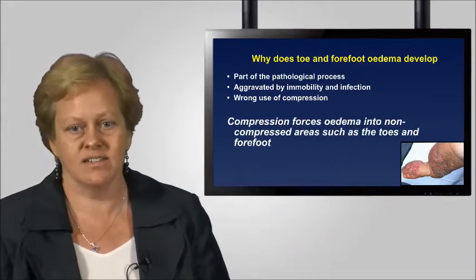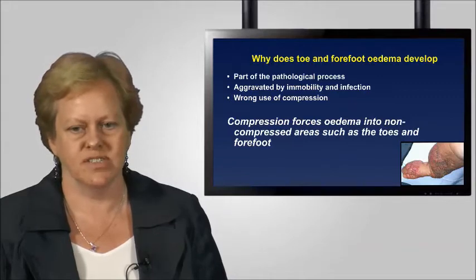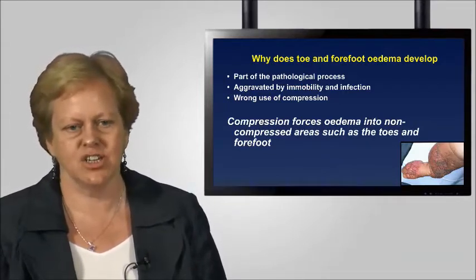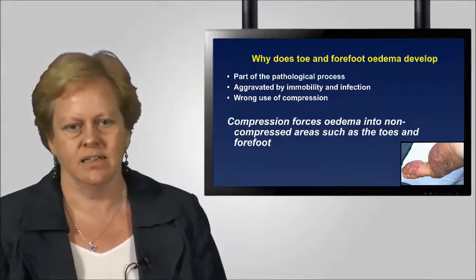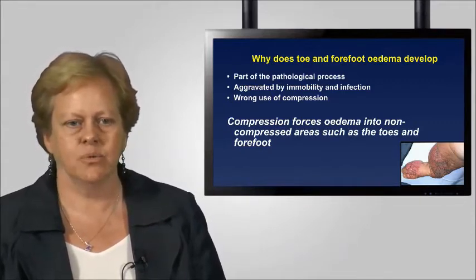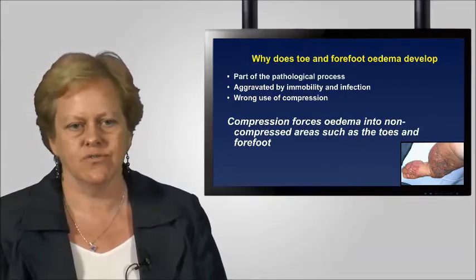Why does toe and forefoot oedema occur at all? Partly it's the pathological process. If you have somebody with lymphatic failure, oedema will be worsened because of that failure, and many factors will exacerbate it. In patients with venous disease, ambulatory venous hypertension will also lead to development of chronic oedema in the foot. Increasingly, we understand that factors such as immobility and infection are also very important.